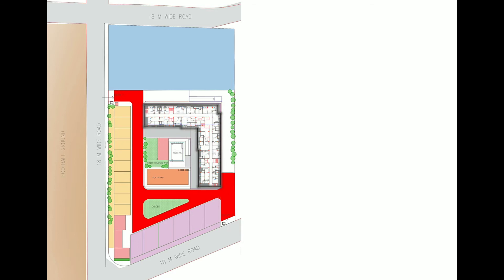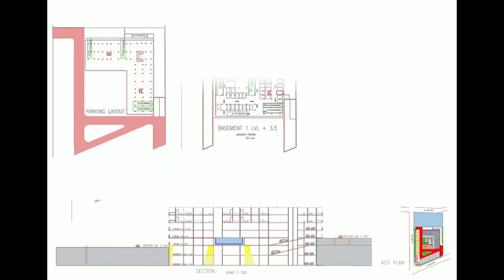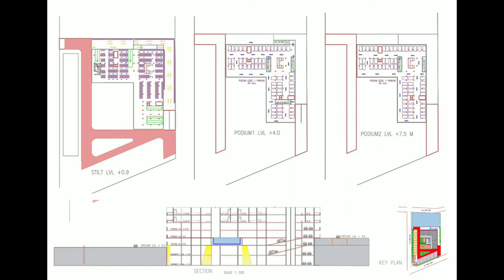The apartment building has 22 apartments on each floor and a building height of 80 meters. It has 26 floors with two basement parkings, each with a capacity of 150 car parkings, and this basement extends under the amenity space too. On the stilt level, all two-wheeler parking and ramps to the basement and podium are given. A section shows actual levels and use of contour for parking areas and ramps. The first and second floors are for podium parking, having 60 car parking spaces each.